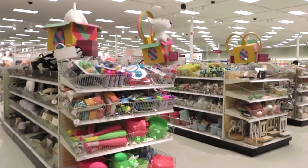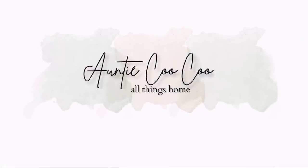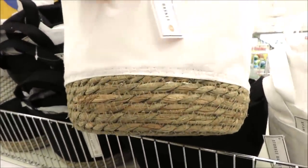Hi friends, it's Auntie Cuckoo. I am at Target — my sweet husband brought me. Let's go shopping! You guys know how it works here: I start in the dollar spot and then we mosey around the store.